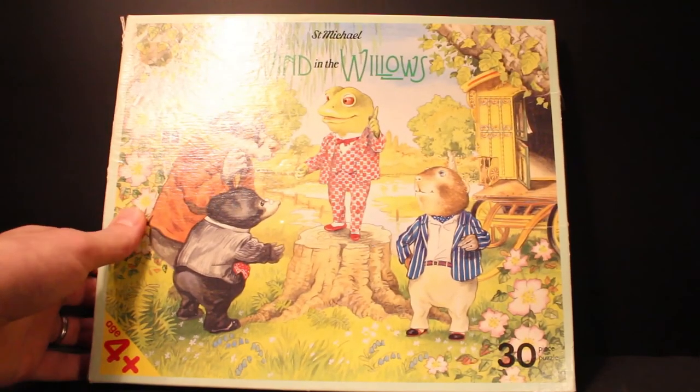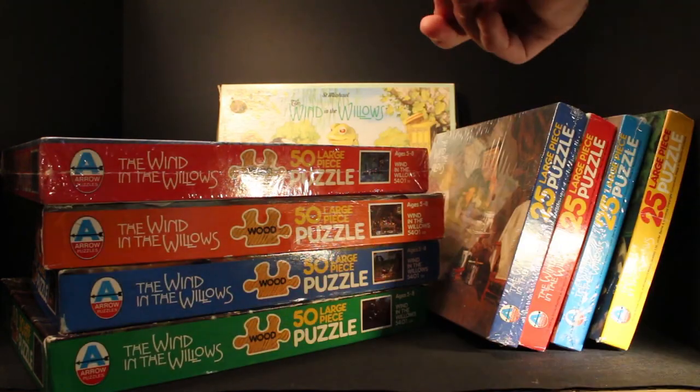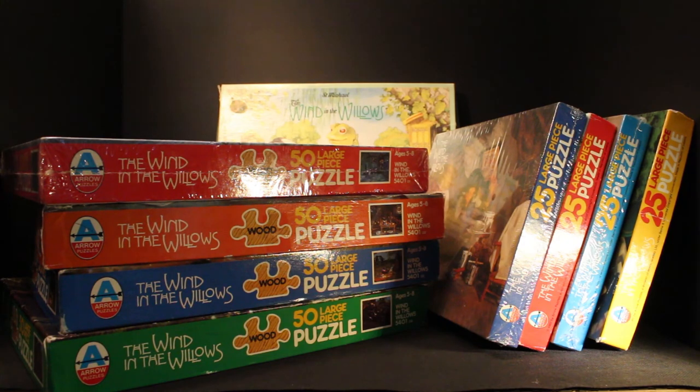So there you have it — that's a look at the Wind in the Willows jigsaw puzzle collection. Nine puzzles in total: four in the set of small ones, four big ones, and then the one-off St Michael one. Do please leave any comments if you know of any others — I've never seen any but I'd be very keen to hear from anyone who has. Thanks for watching, hope you enjoyed the video. As always please comment, like, subscribe and ring the bell so you're notified of future videos. I'm going to be doing one of these every week — haven't decided what next week's focus will be yet, but I like the idea of keeping them a surprise. Do look out for that and I'll see you in a week's time. Thanks everyone and all the best.